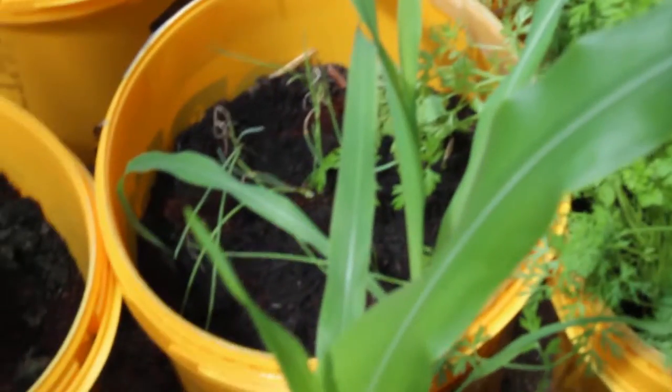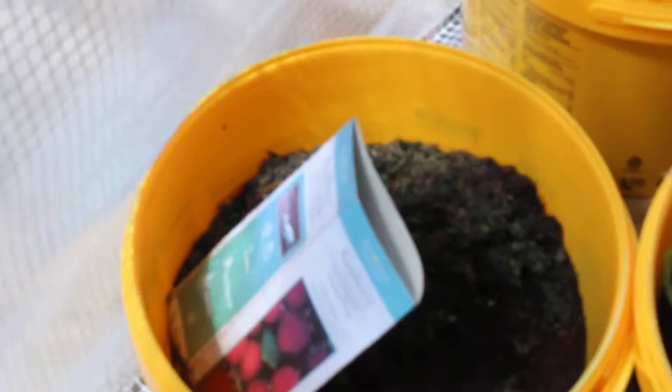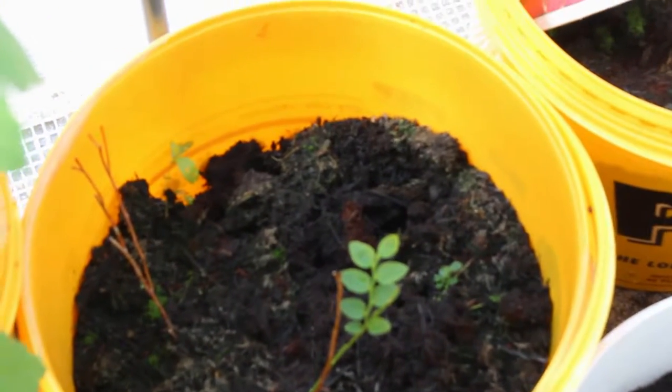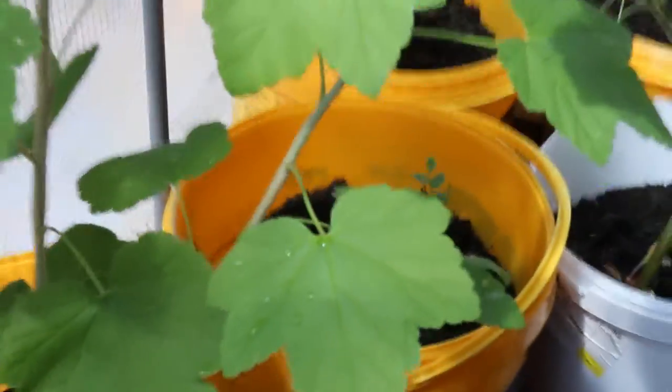The onions from seed are there — they're kind of occluded by the corn but they're not doing too badly. The raspberry is still a complete no-show; I'm going to consider that dead and use the soil for something else. The blueberry is still very small, but I think they take a while to establish — it is showing growth.